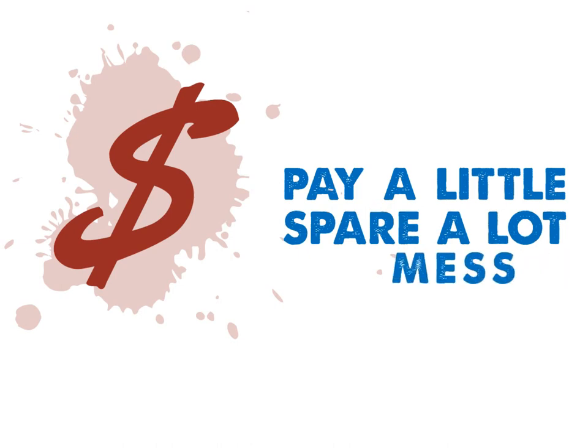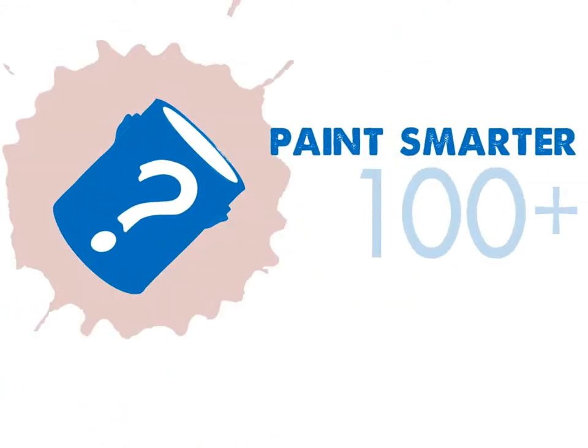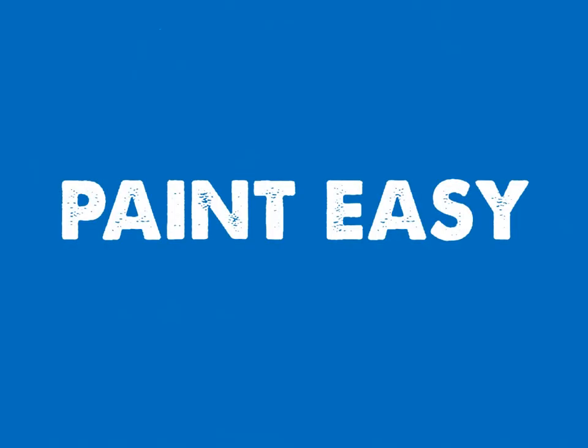Pay a little to spare a lot of mess, cost, time, and hassle. Are you one of the many who are painting this year? Paint smarter and avoid being a gallon guzzler. With Tray Saver, you paint easy.